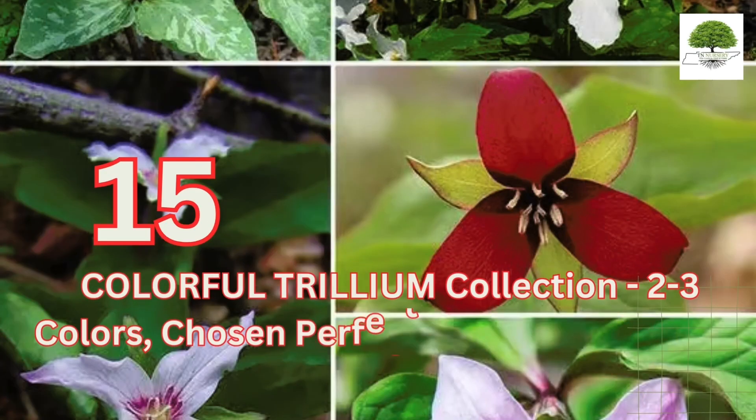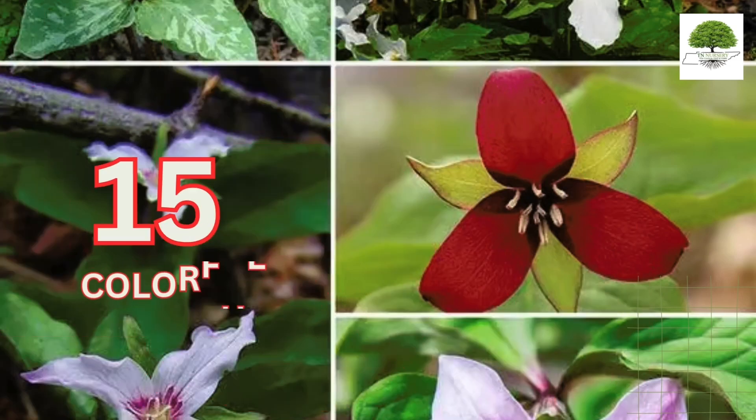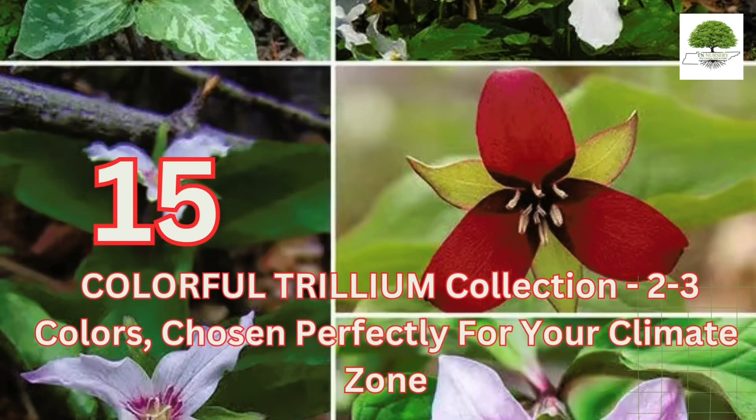Welcome to TN Nursery. In today's video, we're featuring TN Nursery's 15 colorful Trillium Collection in 2-3 colors, chosen perfectly for your climate zone.